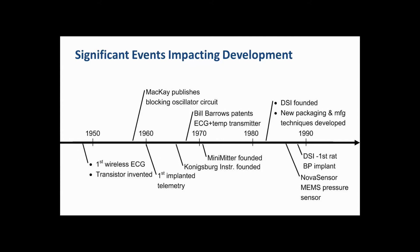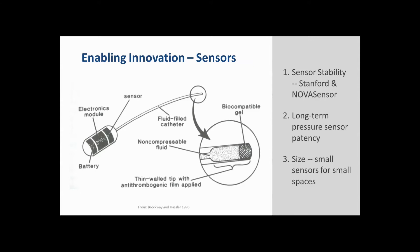The last event in this pre-1990 timeline is the release to market of an implantable blood pressure device developed with support from the National Institutes of Health through an SBIR program. This device used a small fluid-filled catheter inserted into an artery, transferring pressure from the tip of the catheter to a sensor located inside the device housing. A Silicon Valley startup called Nova Sensor, which came along in 1985, had a sensor that met our exact requirements.